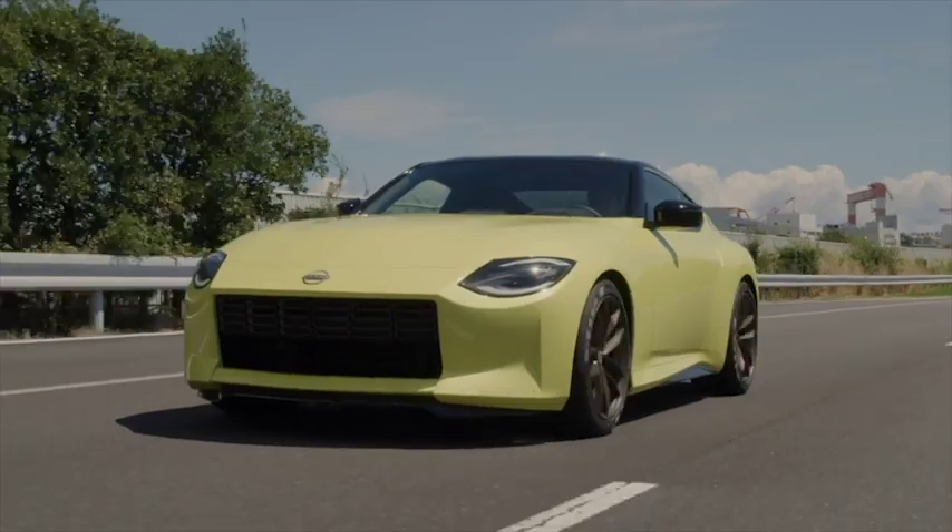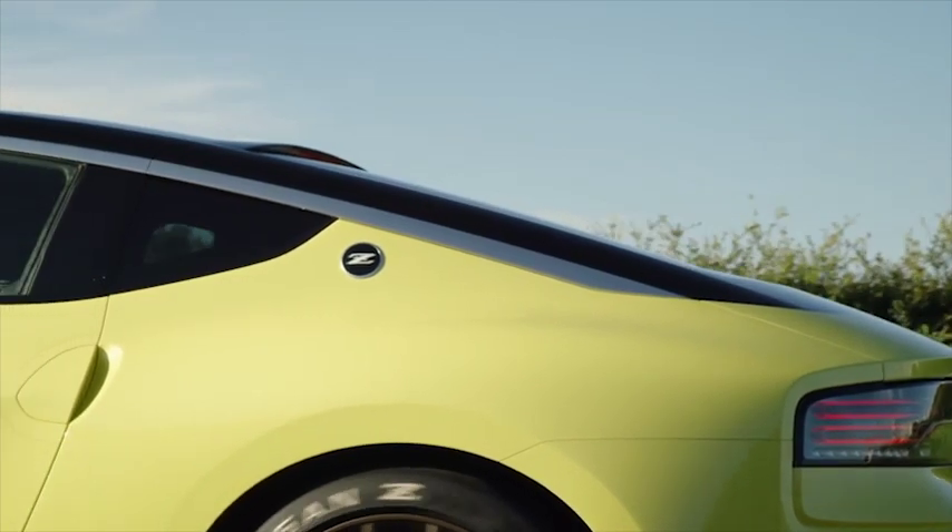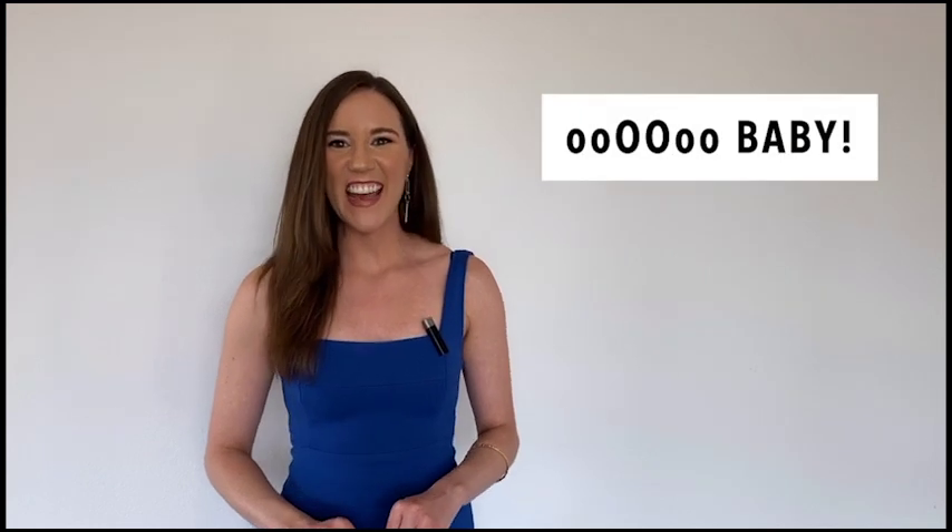The new Z is finally on its way. Under the hood is an enhanced V6 twin turbo engine producing an estimated 400 horsepower. Ooh baby, that is fast.